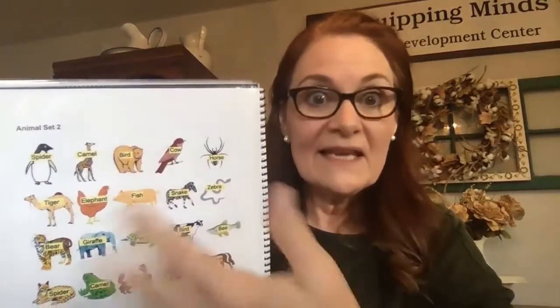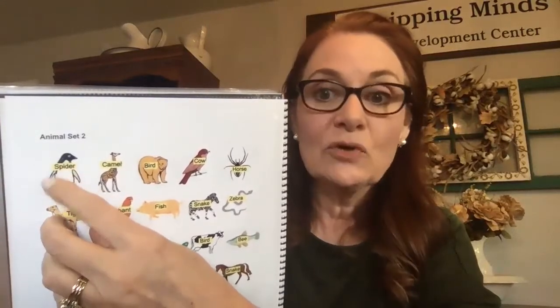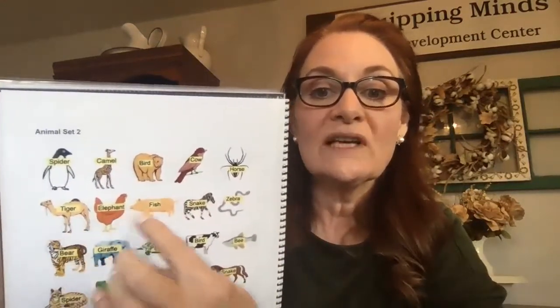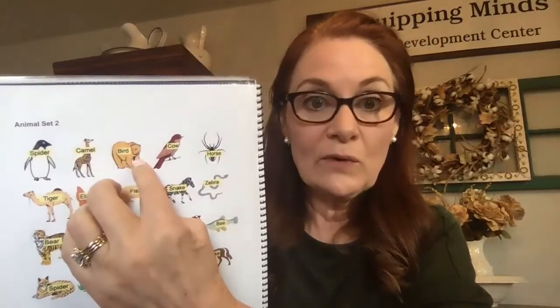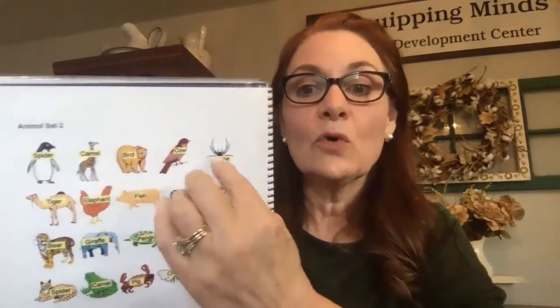Then they alternate: picture, word — 'penguin, camel' — picture, word — 'bear, cow, spider, tiger, chicken, fish, zebra.' We can even add a third element: picture, word, first letter of the real animal — 'penguin, camel, B... bird, horse, S.' They learn directions using the words 'I see you': 'I see you drawing a circle around the bear, drawing a box around the snake, drawing an X on the fish, drawing a triangle around the cat, drawing a line under the elephant, drawing a line above the turtle.'